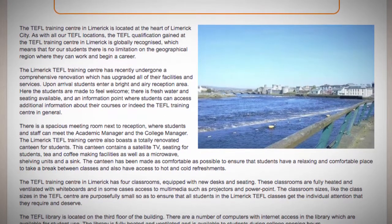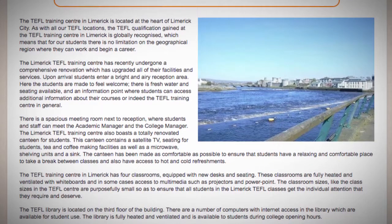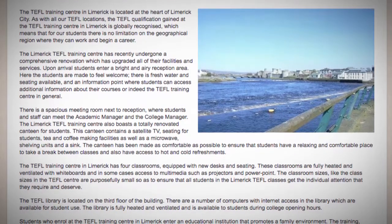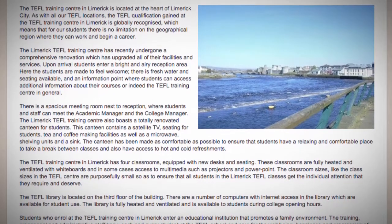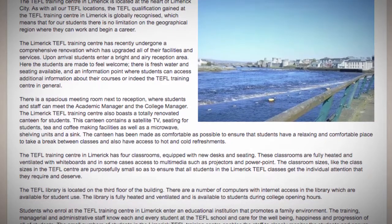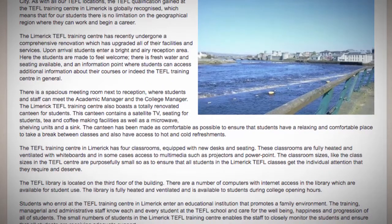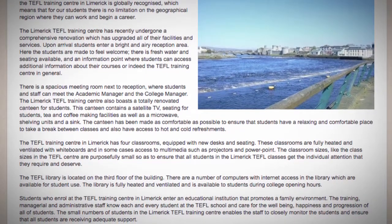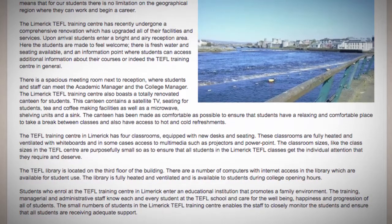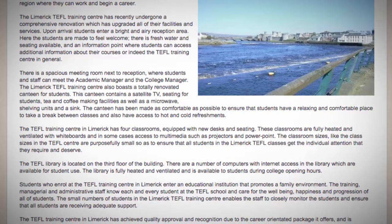The class sizes in the TEFL Center are purposefully small so as to ensure that all students in the Limerick TEFL classes get the individual attention that they require and deserve. The TEFL library is located on the third floor of the building. There are a number of computers with internet access in the library which are available for student use. The library is fully heated and ventilated and is available to students during college opening hours.